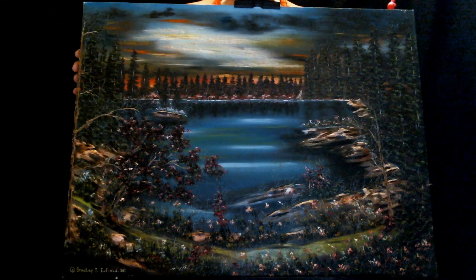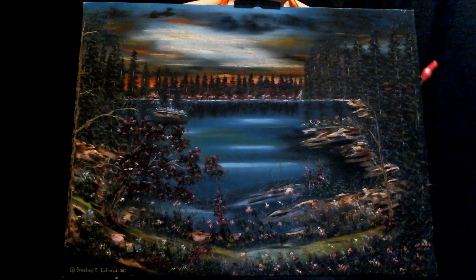I have about 20 or 30 of these paintings — I got a whole stack somewhere.